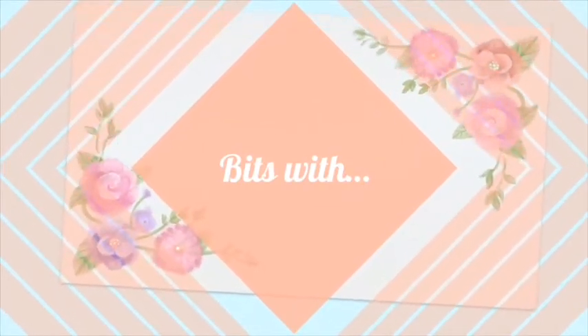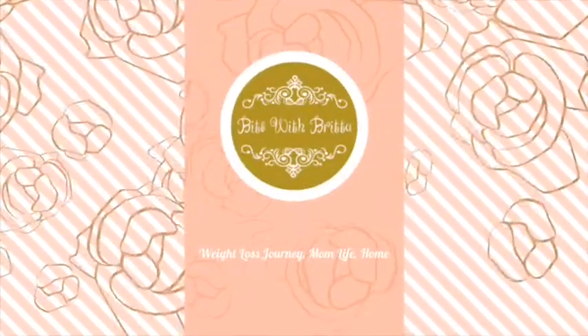Hello and welcome back to my channel. My name is Britta and you are watching Bits with Britta. Hello and thank you so much for watching today. Today I'm going to talk about a challenge that I did.